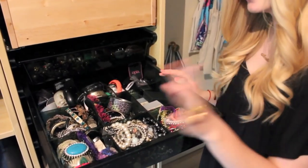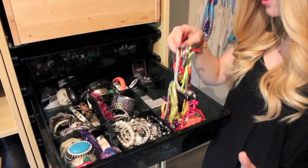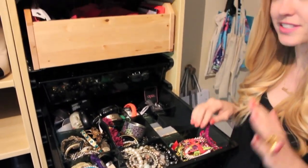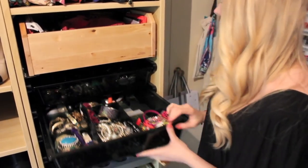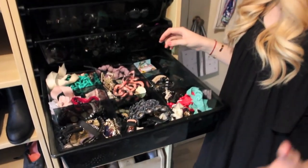I have my bracelets — I have cuffs, I love spikes as you can see, and I have colorful little bracelets to put on during summer. I think they look absolutely amazing. Then I have necklaces — I have a ton of them as well.